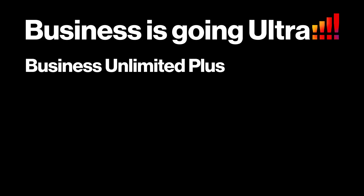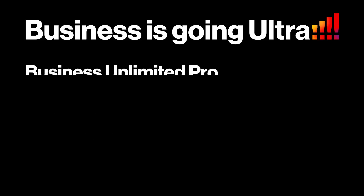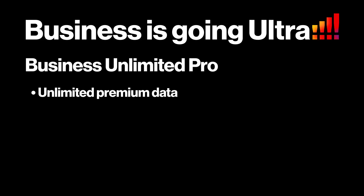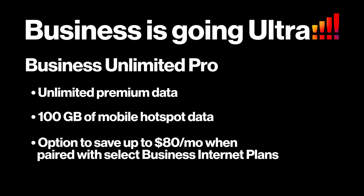Now, for all you business owners, we know you deserve more from your Business Unlimited plans. And that's why we're offering some of the best deals around. Our Business Unlimited Plus plan offers increased premium network access and strong mobile security features at our best price ever. And the Business Unlimited Pro plan includes unlimited premium data and 100 gigabytes of mobile hotspot data, so business customers can work, share, and collaborate like never before. You can save up to $80 per month when you combine a Business Unlimited smartphone plan with LTE Business Internet or 5G Business Internet connectivity from Verizon.